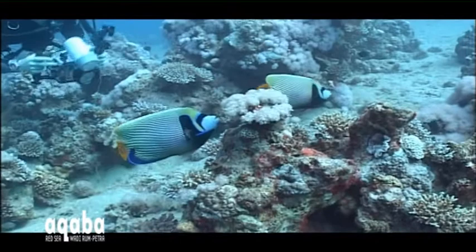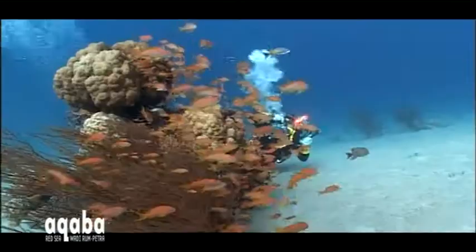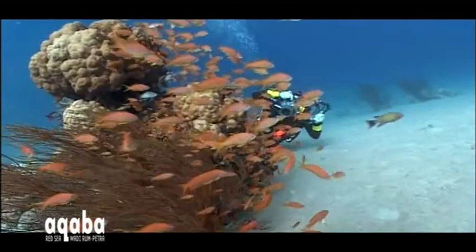Small, densely populated pinnacles surrounded by gently sloping sandy seabed make photography much easier. Here, the hazards of flapping fins breaking delicate corals are far fewer.